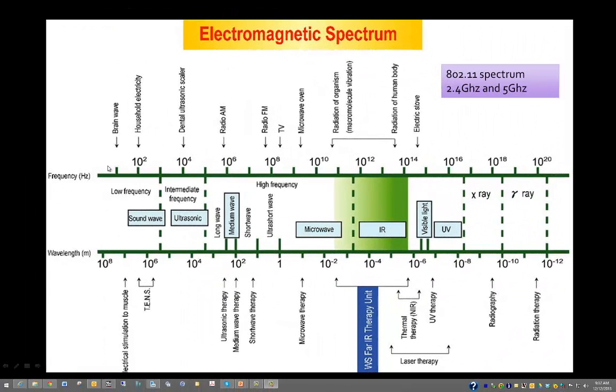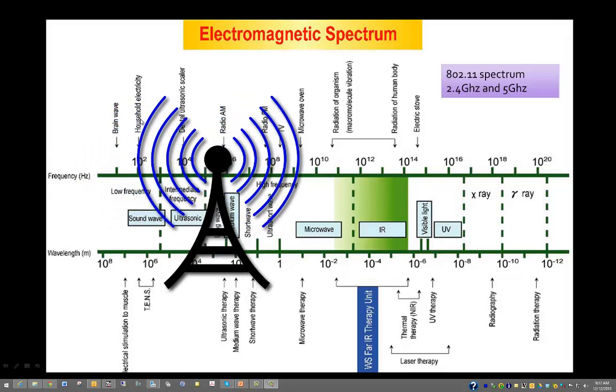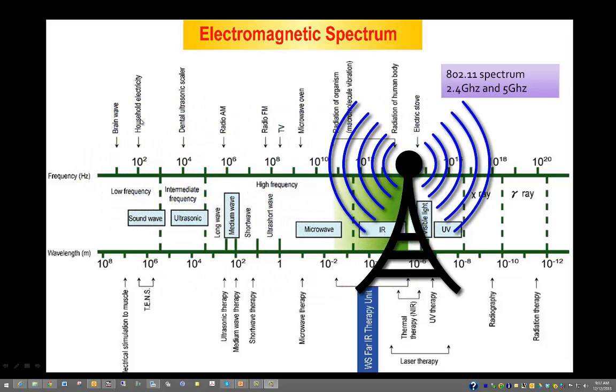This is the radio frequency spectrum, used to understand the RF energy transmitted into the air. This spectrum — from household electricity to the areas where we transmit AM radio, FM radio, television, and microwave ovens — is owned by the US government. The rights to transmit RF energy into the air are owned by the US government.